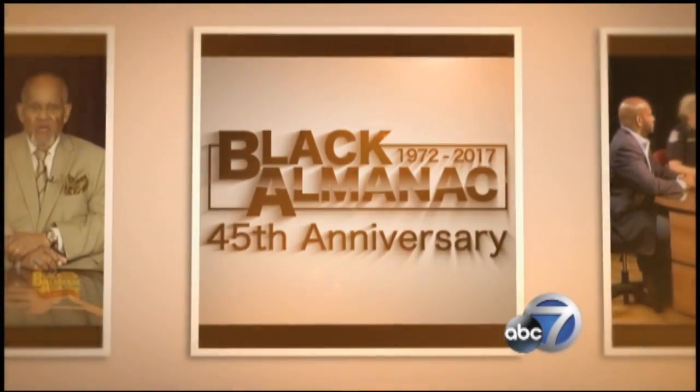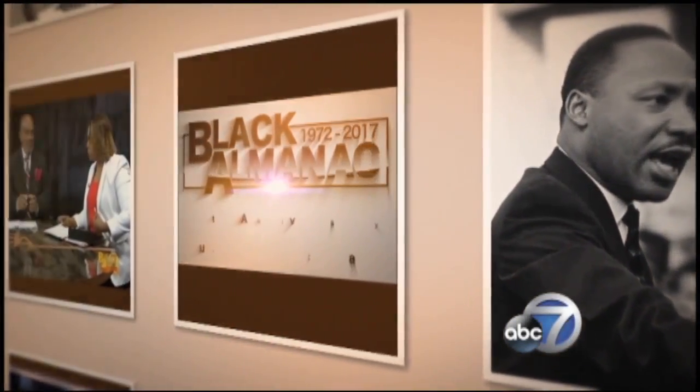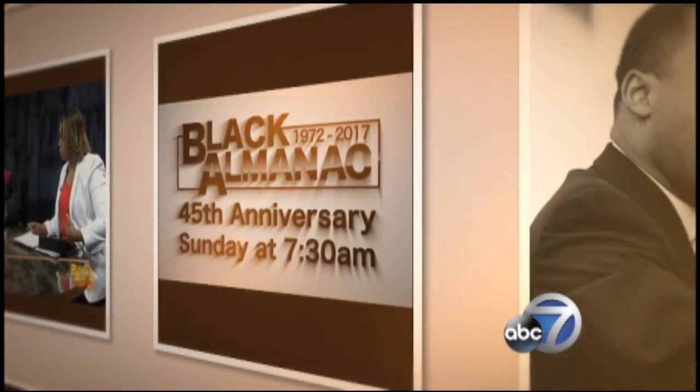On the next Black Almanac: Black folks all across the nation have really had to fight to go to school, so it's so appropriate that this is a time of year we're stopping to pause and remembering people like Emma E. Booker, because all that we have today was not always what it is. Sunday morning at 7:30 on ABC7.